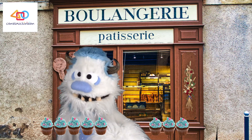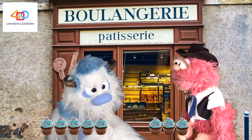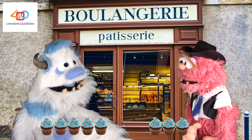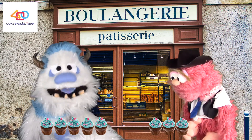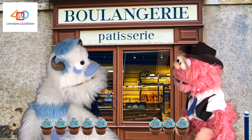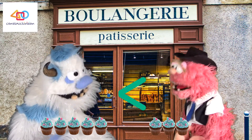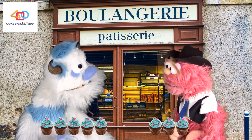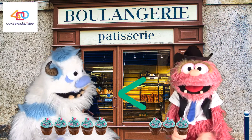Frederick is trying to figure out which pile of cupcakes to eat — he wants the one with more, but can't tell which that is. His friend asks if he's tried comparing the numbers using the greater than, less than, and equal signs. Frederick admits he hasn't. His friend begins to explain: the greater than and less than signs both have an open end and a closed end.